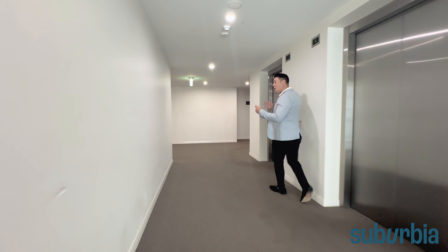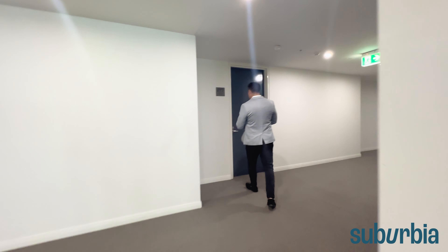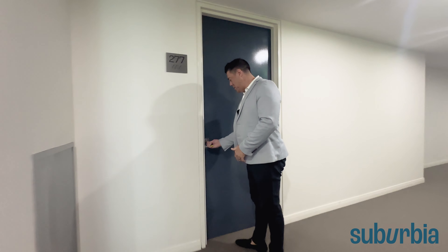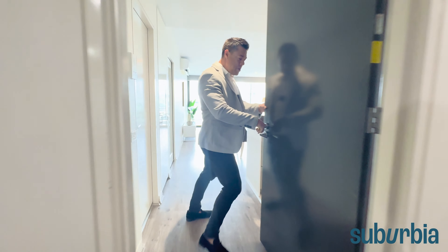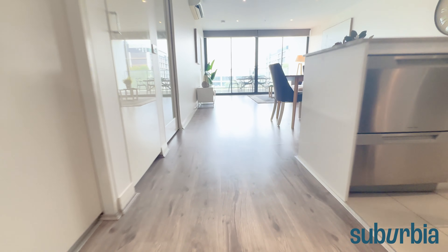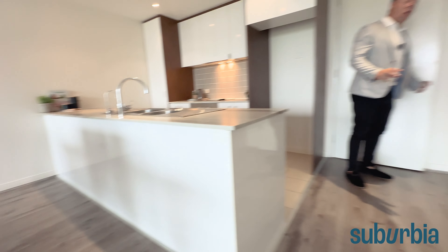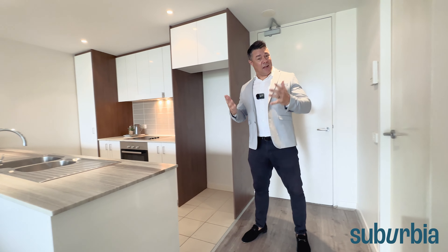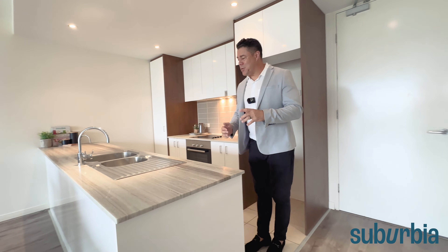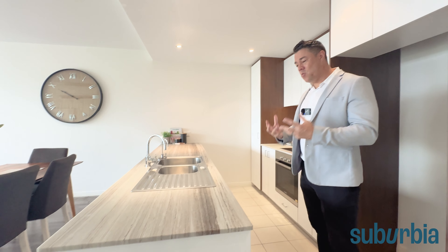We thought we'd show you a little bit more about the location so you can see how close we are to Southwell Park, for anyone who's into sports or just wanting to be one with mother nature and get some greenery. Lots of visitor car parks on the ground. And then just to the left as well, there's one of two barbecue areas with beautiful gardens. Unit 277 is nice and close to the lift, just over here.